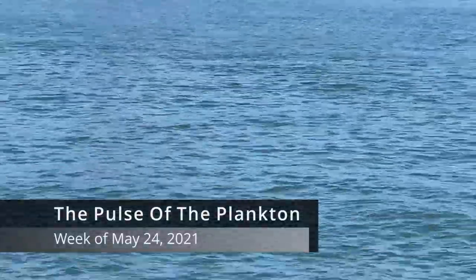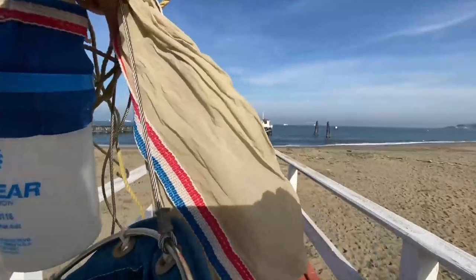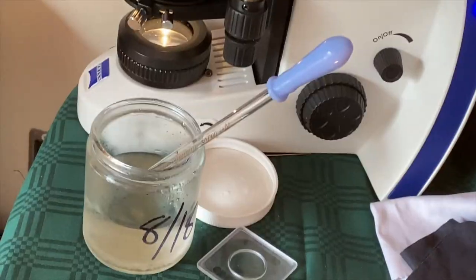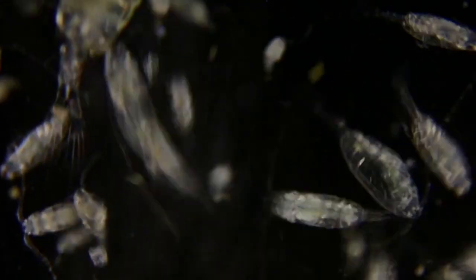This is the Pulse of the Plankton for the week of May 24th, 2021. Fresh from the edge of San Francisco Bay via light microscope, a snapshot of local marine plankton — they're the living ocean drifters. In this Pulse of the Plankton from our week of plankton footage came the following plankton highlights.